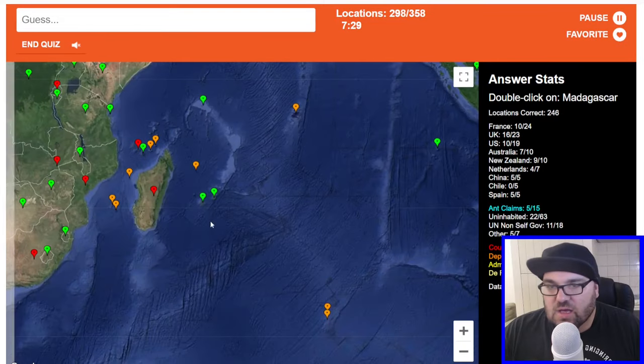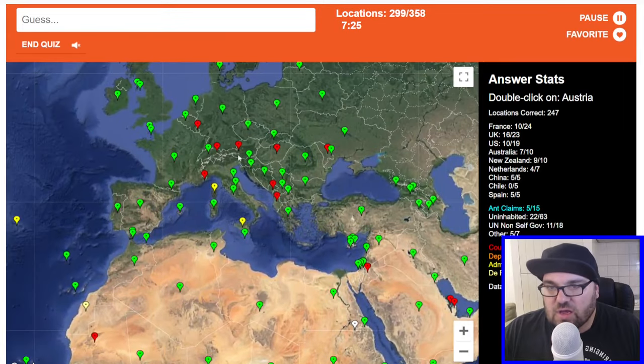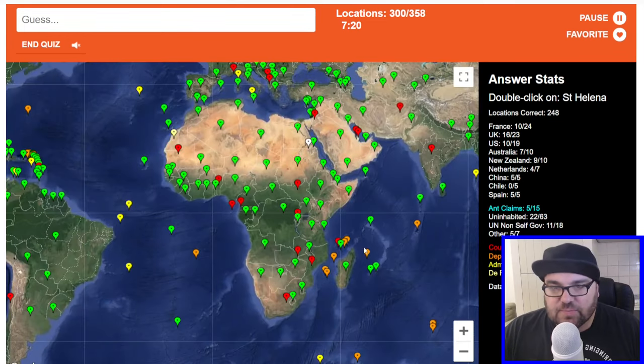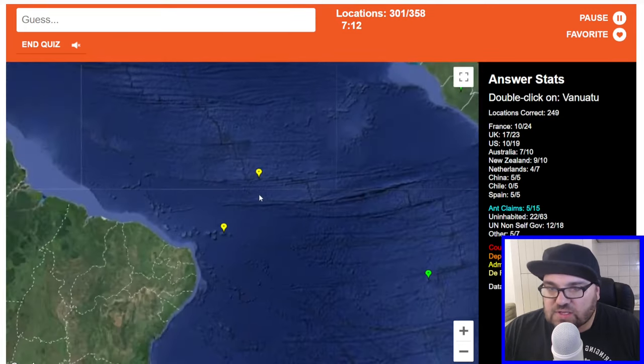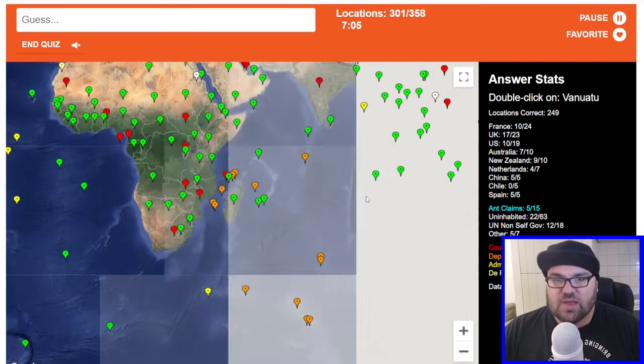Timor-Leste. Madagascar. Austria. I just didn't know there were all these islands which were distinct places between Madagascar and Africa. This will be St. Helena, all right? Excellent. I think we've got these ones here as well — oh, these might be some of the Spanish-sounding ones. Is one of these like Fernandez or something like that? I think maybe.